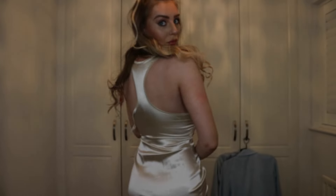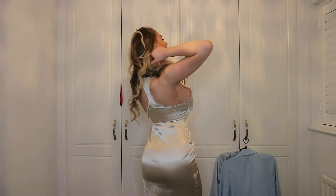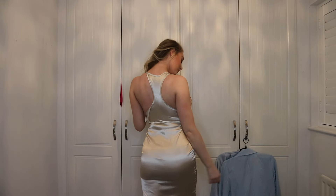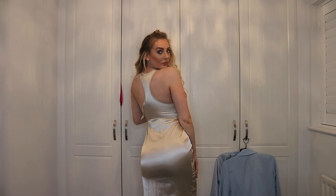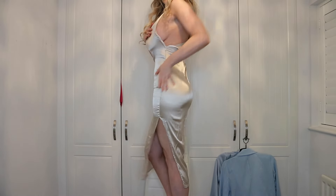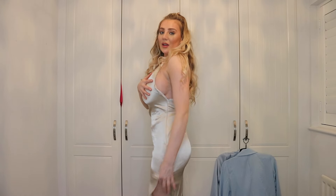First thing I'm going to show you is this silk champagne dress. It's so cute and it has a slit up the side. I styled this on my Instagram with a hoodie over the top and some combat boots. The back is a racer back design and it has a zip up the side and a slit — the slit comes up pretty high on the leg.